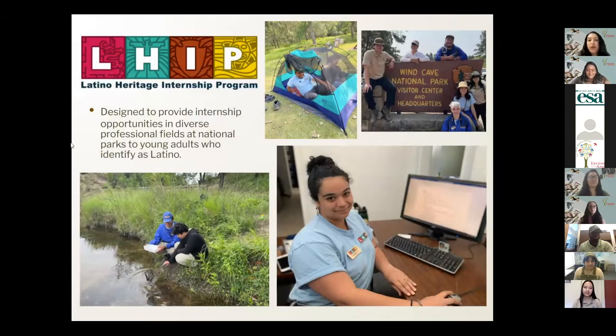One of our other summer programs is the Latino Heritage Internship Program, which is designed to provide internship opportunities in diverse professional fields at the National Parks to young adults who identify as Latino. These are paid internships, 11 or 12 weeks, and the funding is provided by the National Park Service Youth Program Division. This year our Latino Heritage Internship Program starts May 16th and goes up to August 4th, with some flexibility. We have 32 positions for LHIP this year.